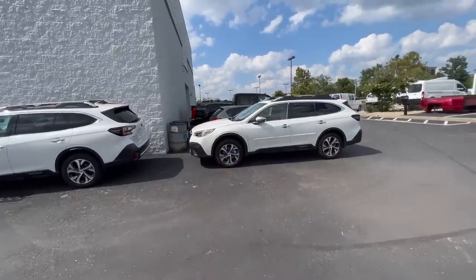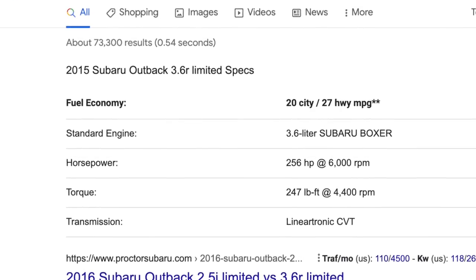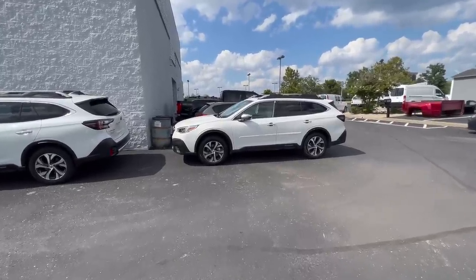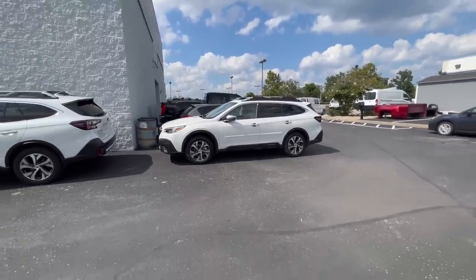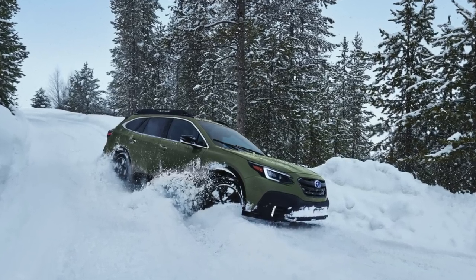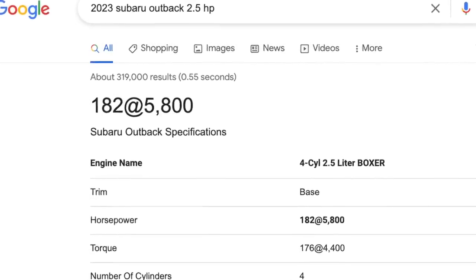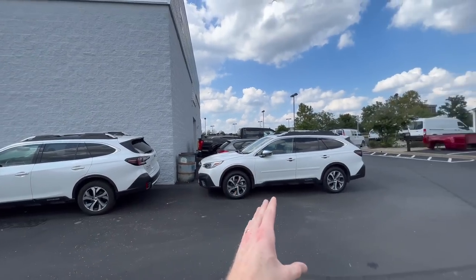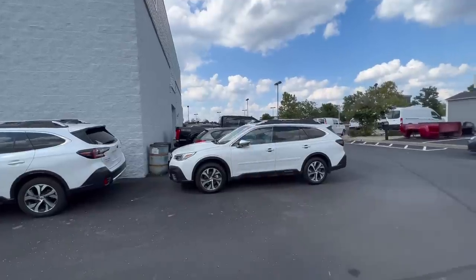The turbo engine came out in 2020. It replaced the previous generation Outback that had the 3.6R. The 3.6 cylinder that Subaru used to offer is no longer available and has since been replaced with this 2.4 liter turbo, which gets a little better gas mileage than the previous generation. All Subaru Outbacks have the symmetrical all-wheel drive system, but the 2.5 liter has 182 horsepower with 176 pound-feet of torque, while the XT has 260 horsepower with 277 pound-feet of torque.